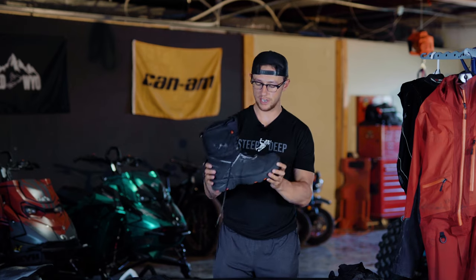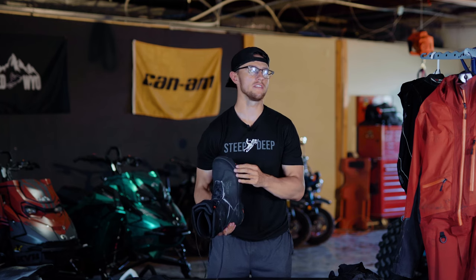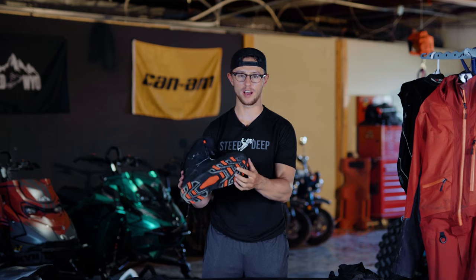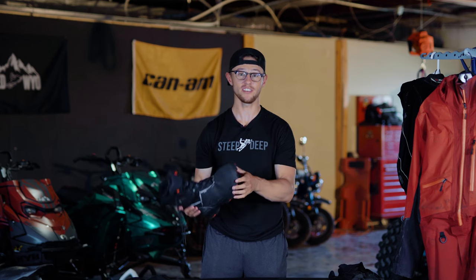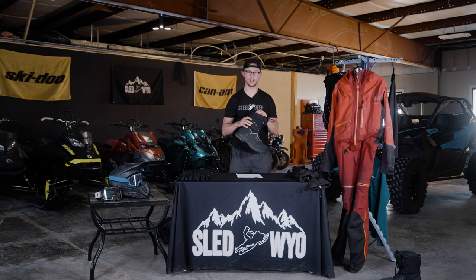For boots, I run these Skidoo Tech boots. I was not asked to test these — I purchased them with my own money. I go through about a pair of boots every year because the running boards just chew them up. I've had FXR and 509 boots that only lasted one season before being completely ripped to shreds. These Skidoo boots have kept me super warm and handle the abuse a lot better — I can probably get at least two seasons out of them. They're also affordable.